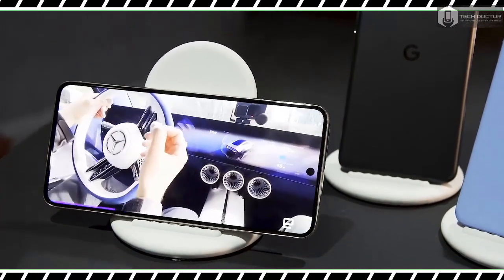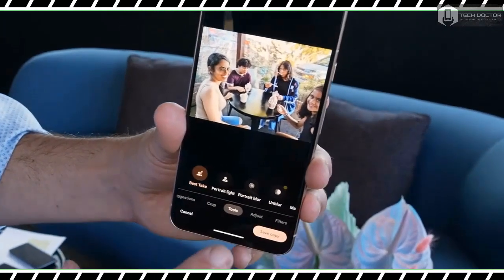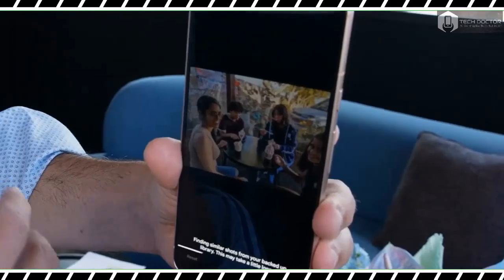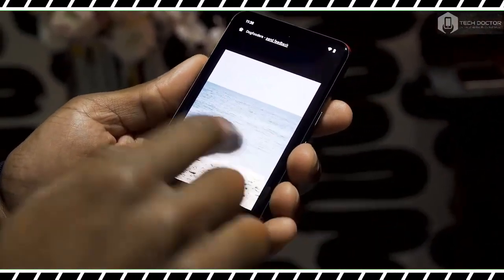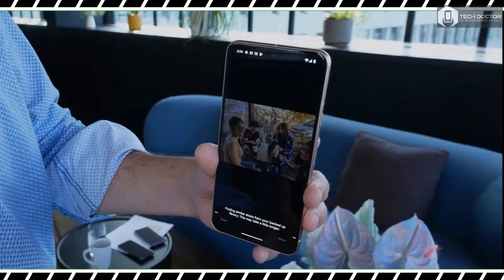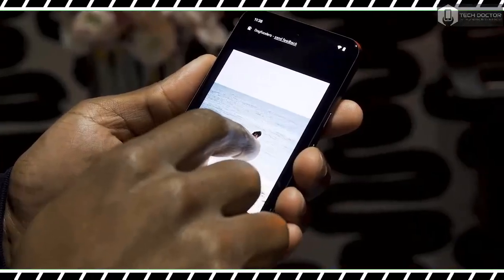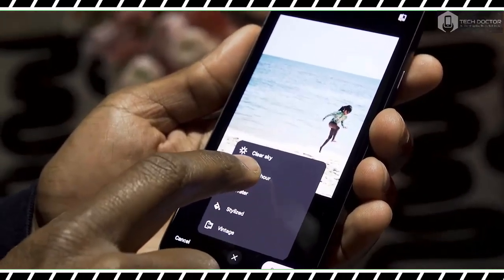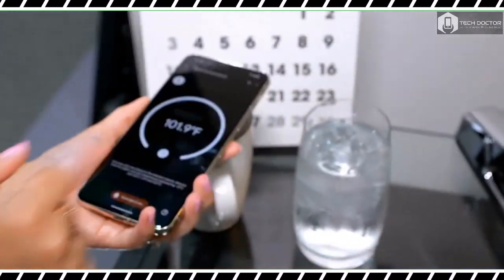You would also be able to save those readings to the Fitbit app. Google isn't the first company to put a temperature sensor in a smartphone — the Samsung Galaxy S4 from 10 years ago had a sensor for detecting temperature and humidity in your surroundings, although it never became a core part of the smartphone experience. I don't know whether the Pixel 8 Pro's temperature sensor will be useful or just a gimmick, but it's yet another example of how phones are continuing to replace everyday objects like keys and wallets.